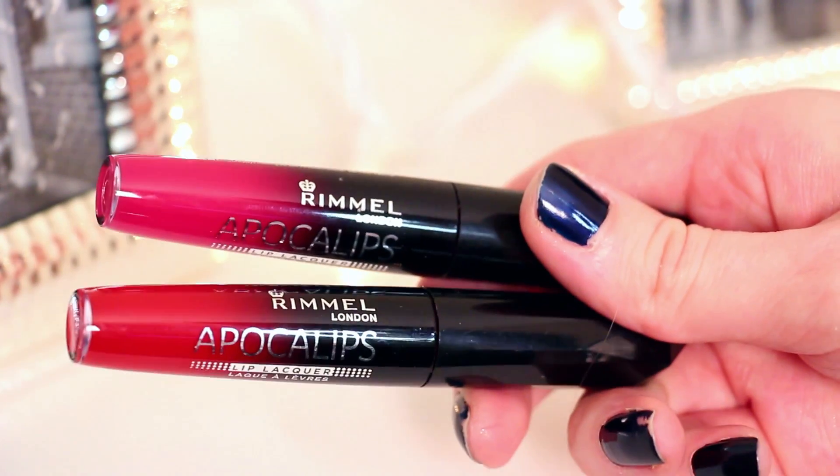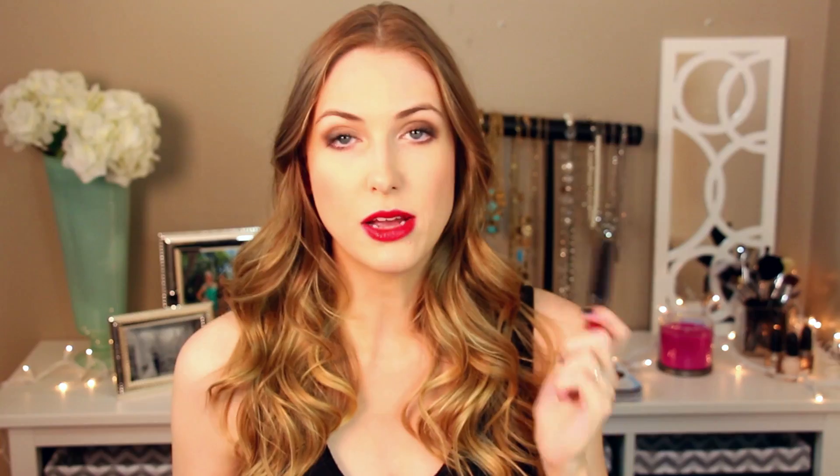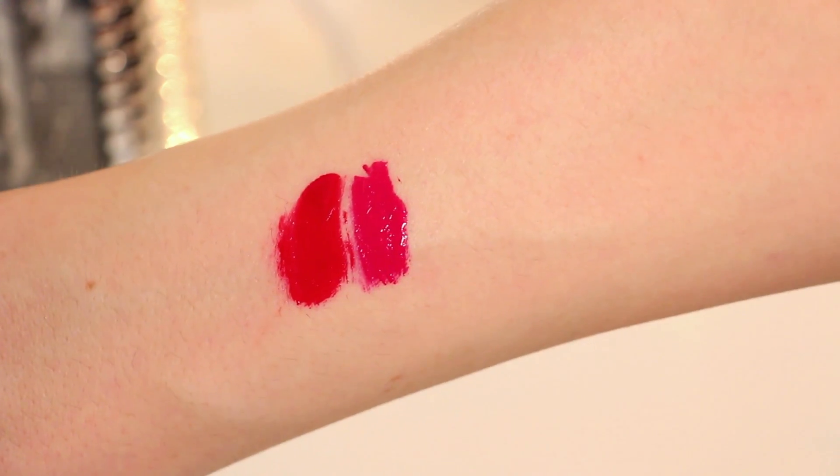I'm gonna start with a product that's on my lips right now and that's by Rimmel London — it's the Apocalypse Lip Lacquer. What I have on my lips right now is called Big Bang, but the other one I really like is called Apocalyptic. These two are my absolute favorites because of the pigmentation — it's so pigmented, really easy to apply and the color is just stunning.